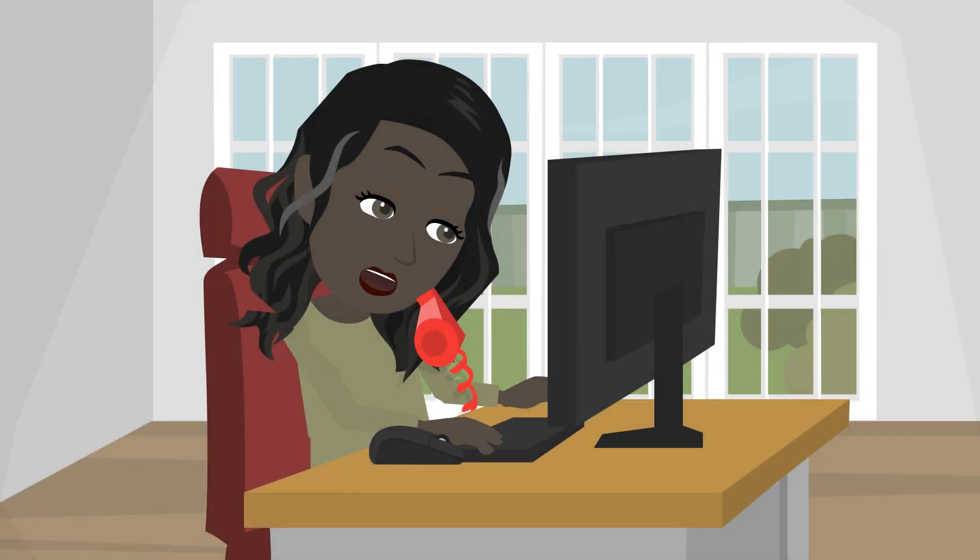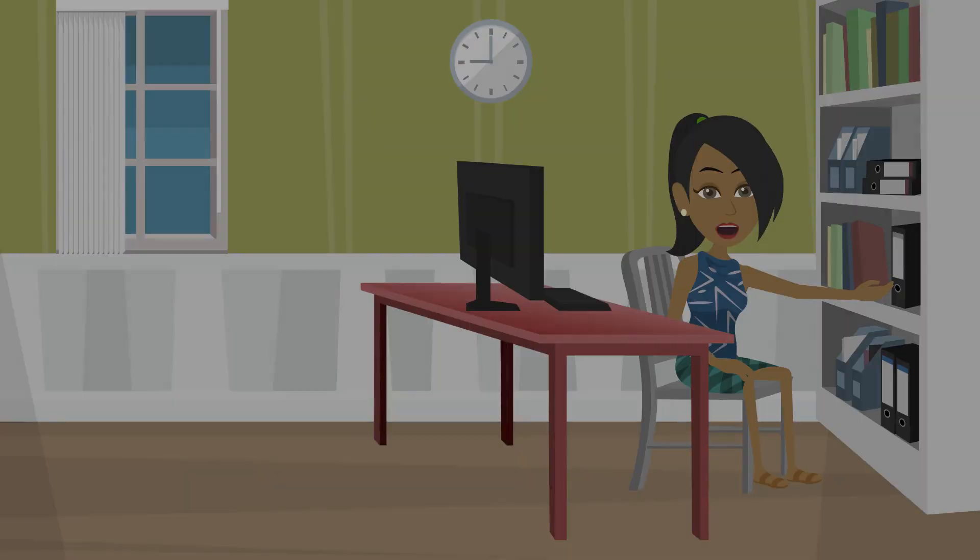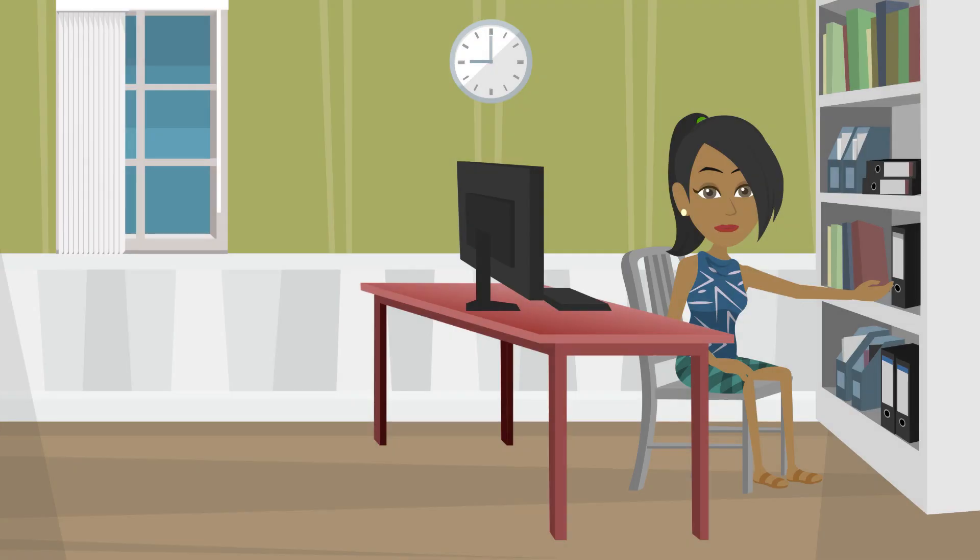If you frequently make calls, avoid cradling the phone between your neck and shoulder. Instead, use a headset or put the phone on speaker. Keep frequently used items nearby to minimize reaching or straining.